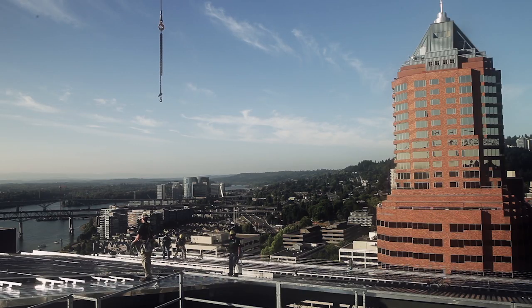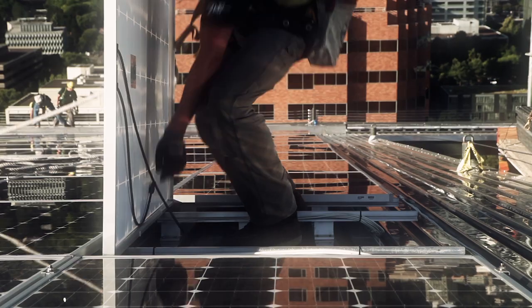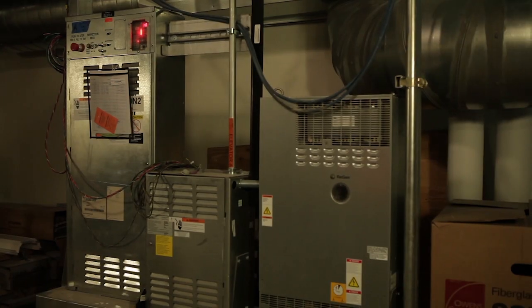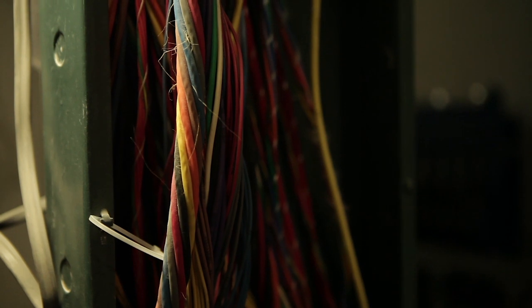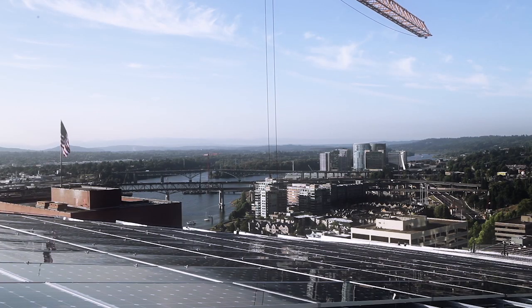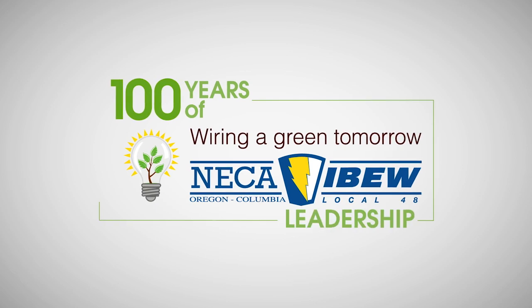The skill and experience our IBEW electricians brought to the project was a key component in achieving LEED Platinum certification. When completed, the solar array will produce up to 6% of the building's power consumption. The new electric, fire alarm, telecommunication, and data systems, along with heating, cooling, and architectural renovations, are expected to reduce energy consumption by 40%. With their work on the Edith Green Wendell Wyatt Federal Building, NECA contractor Dynelectric and their IBEW Local 48 electricians are wiring a green tomorrow.